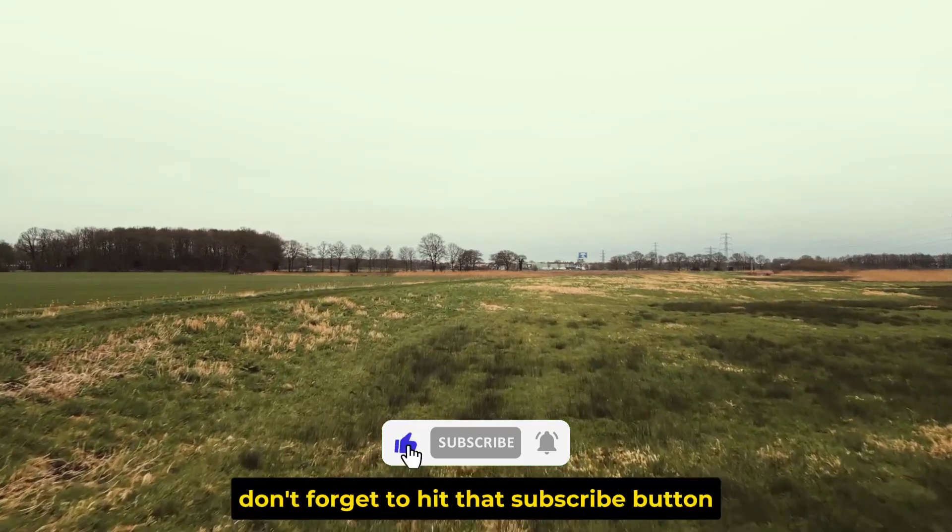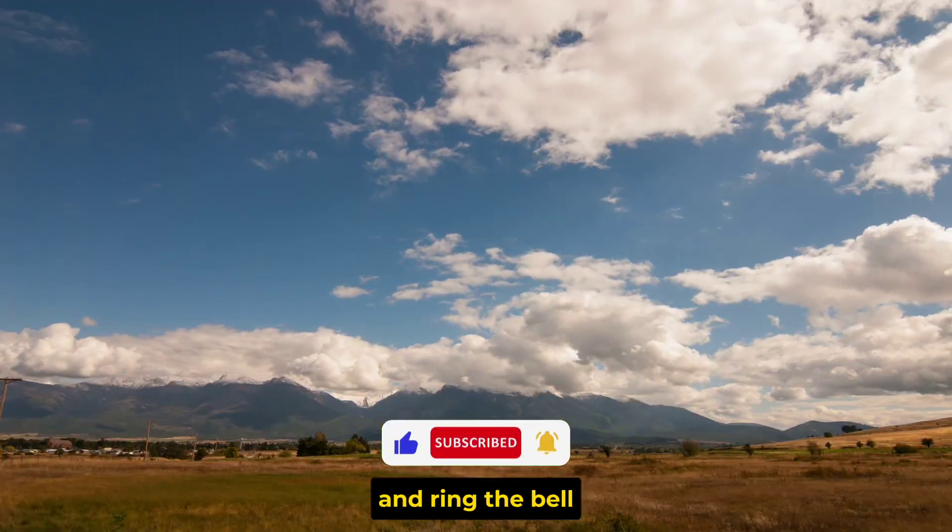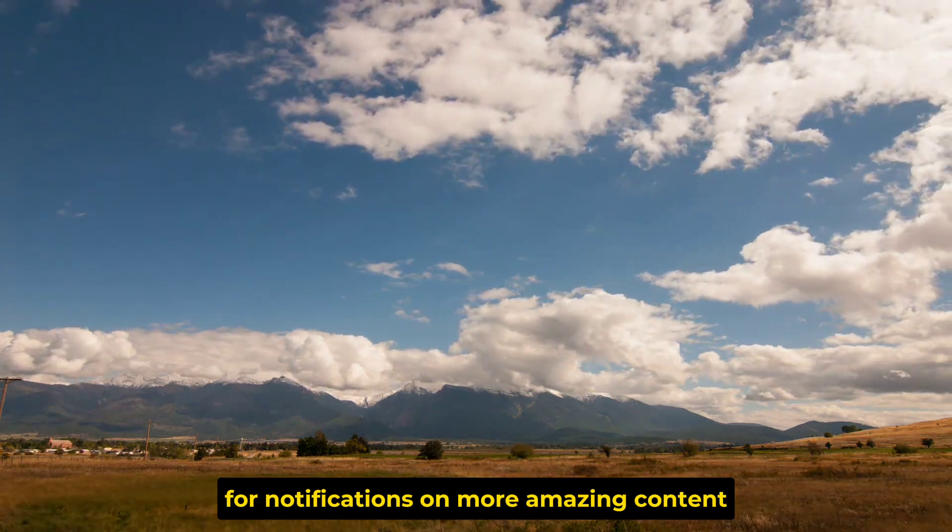Before we jump in, don't forget to hit that subscribe button and ring the bell for notifications on more amazing content like this.